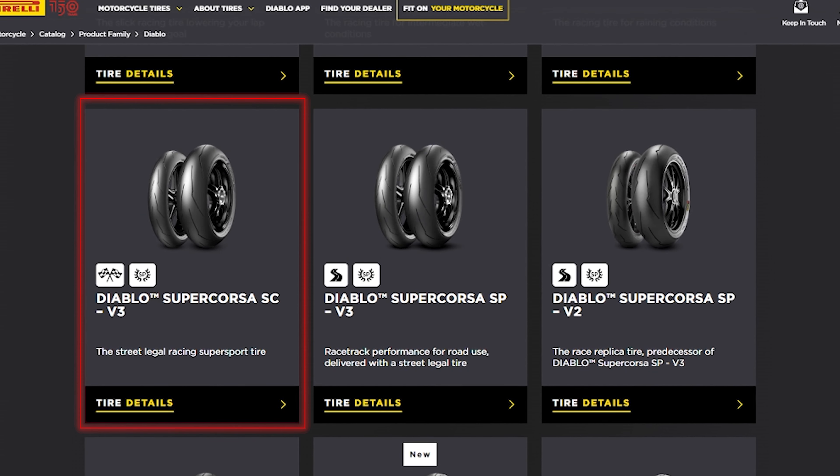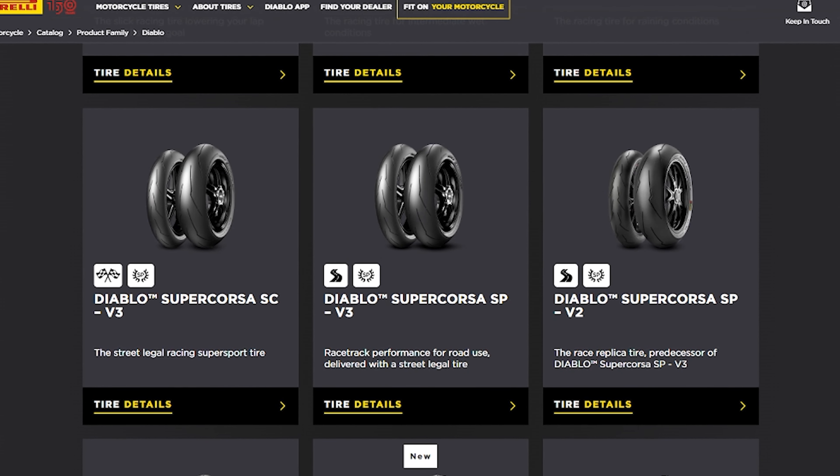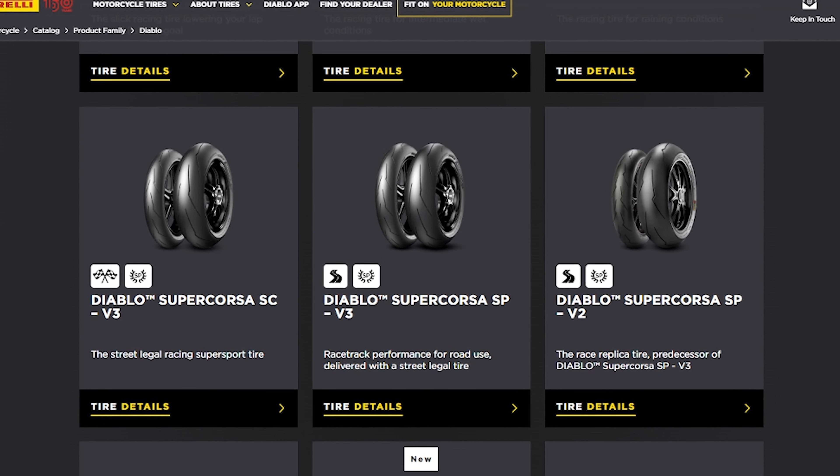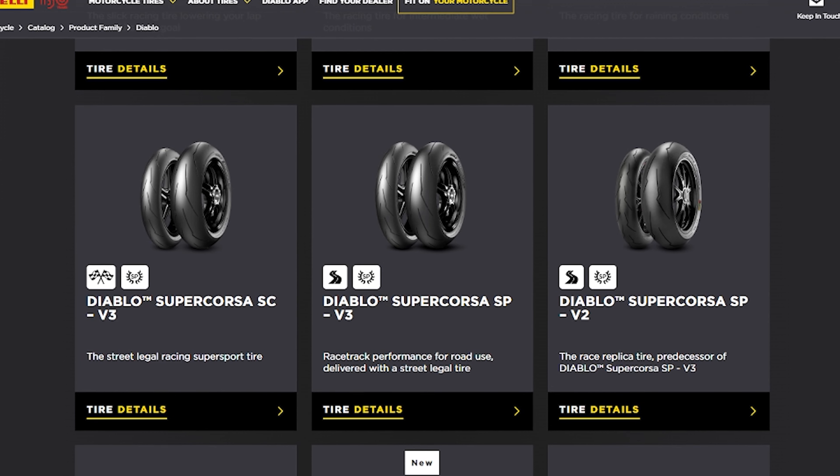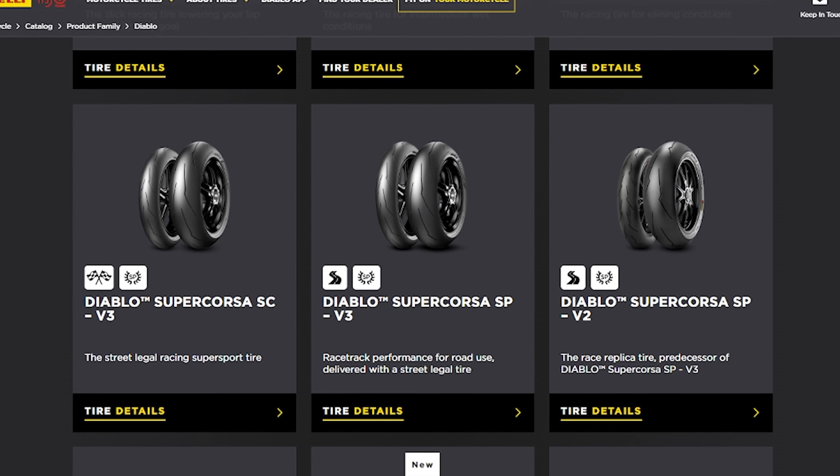Then we have the Diablo Supercorsa SC-V3, the Supercorsa SP-V3, and the Supercorsa SP-V2, which is the predecessor to the SP-V3.